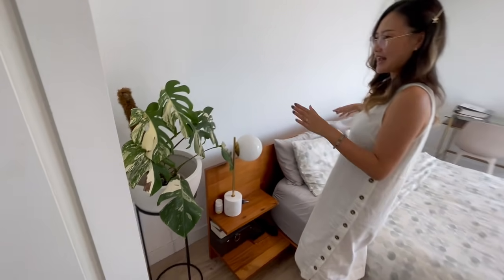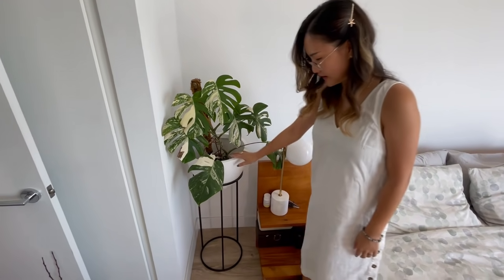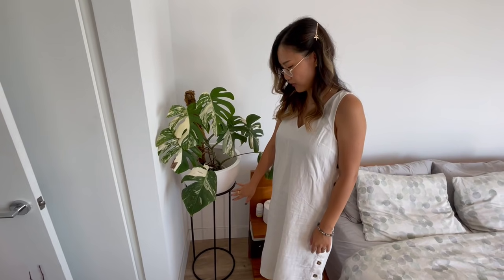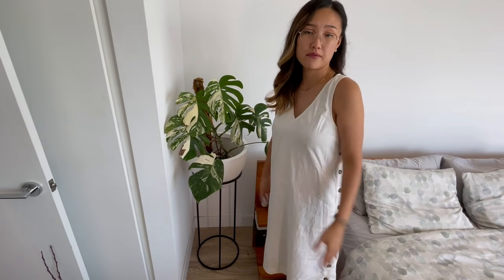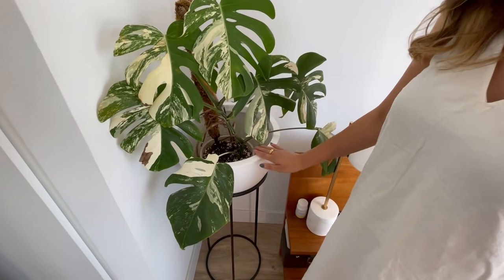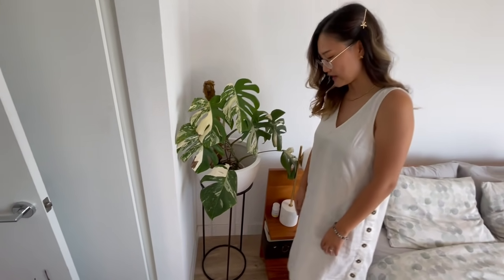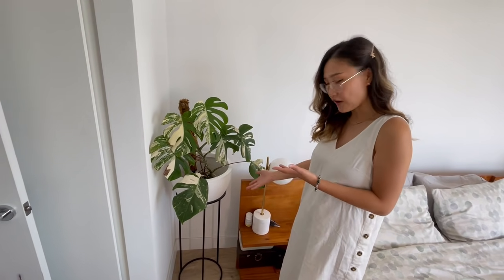Right next to my bed, I have my Monstera elbow. It's sitting in a big pot. This pot is from The Sill and the stand is from World Market. I actually got this whole set from OfferUp — a girl was moving and didn't want to bring it, so she said give me 20 bucks. I think this pot alone is like 70 to 100 bucks from The Sill. They're not from the same company but they actually look really cute together. I think I got a steal!